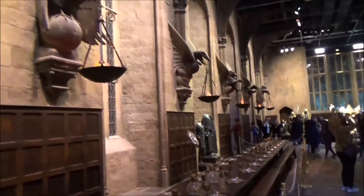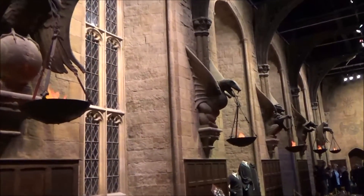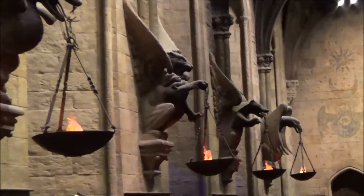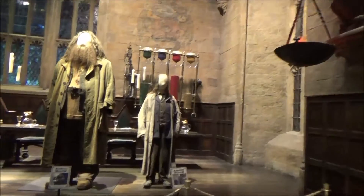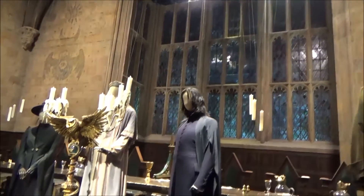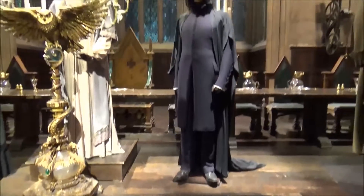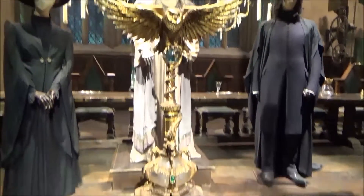Ladies and gentlemen, the next tour will be entering the Great Hall in just a few moments, and we want them to have the same experience of an empty Great Hall. When you've taken your final photos, please exit just under the right archway. Feel free to come back once the next group has reached the teacher's table. Thank you.